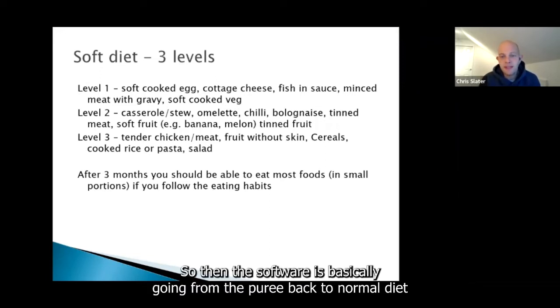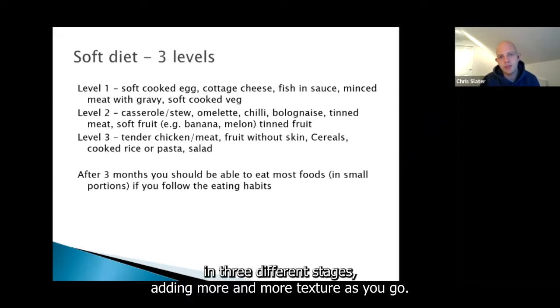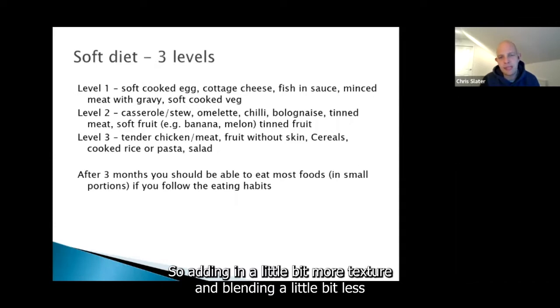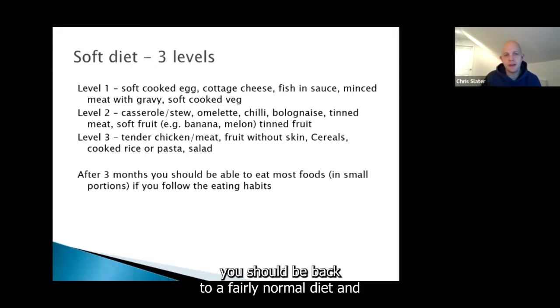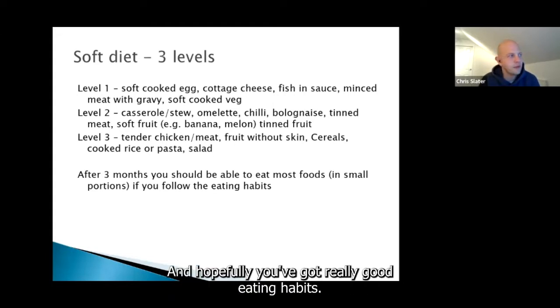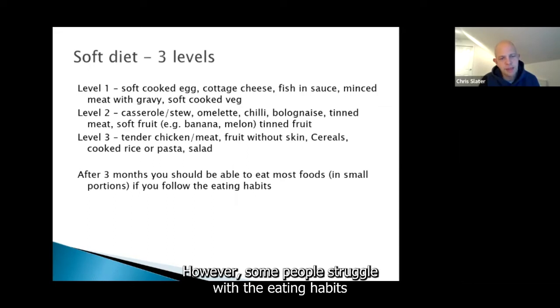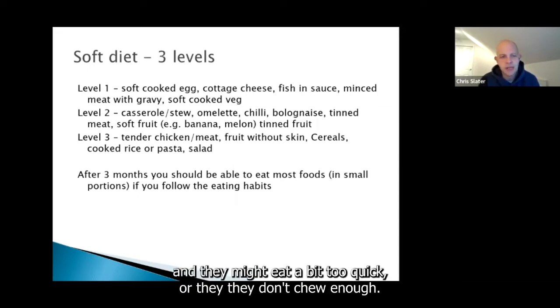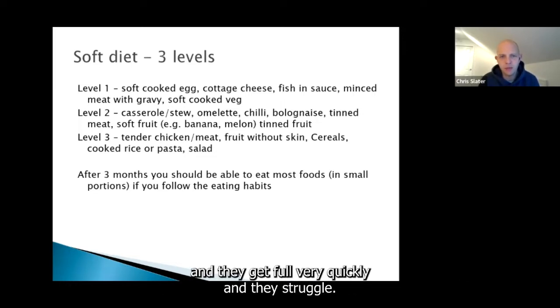The soft diet takes you from puree back to normal diet in three different stages, adding more and more texture as you go — blending a little bit less until you're back to normal food. After around nine to twelve weeks, you should be back to a fairly normal diet including a wide range of variety, and hopefully you've got really good eating habits and practiced those rules of 20. However, some people struggle — eating too quickly, not chewing enough, putting too much in their mouth — and they get full very quickly and struggle.